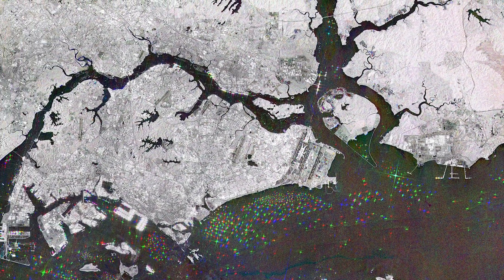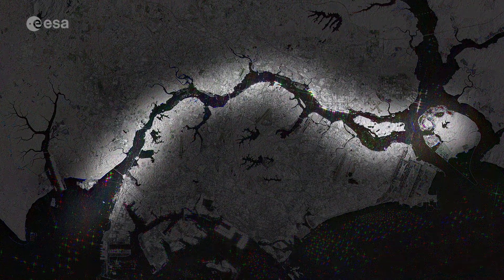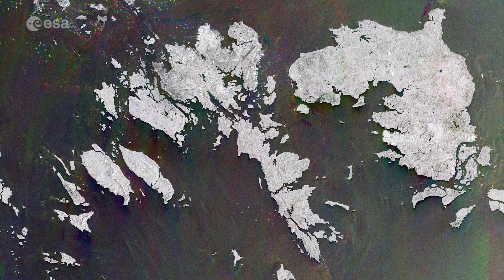Singapore Island is separated from peninsular Malaysia to the north by the Johor Strait, a narrow channel crossed by a road and train causeway, while the southern end faces the Singapore Strait, where the Riolinga archipelago, a part of Indonesia, extends.